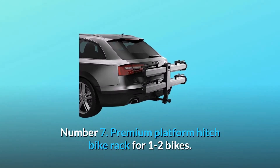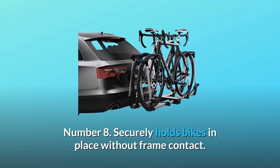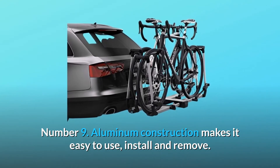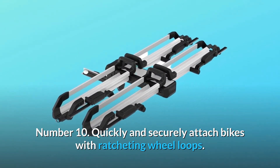Number 7: Premium Platform Hitch Bike Rack for 1–2 bikes. Number 8: Securely holds bikes in place without frame contact. Number 9: Aluminum construction makes it easy to use, install and remove. Number 10: Quickly and securely attach bikes with ratcheting wheel loops.